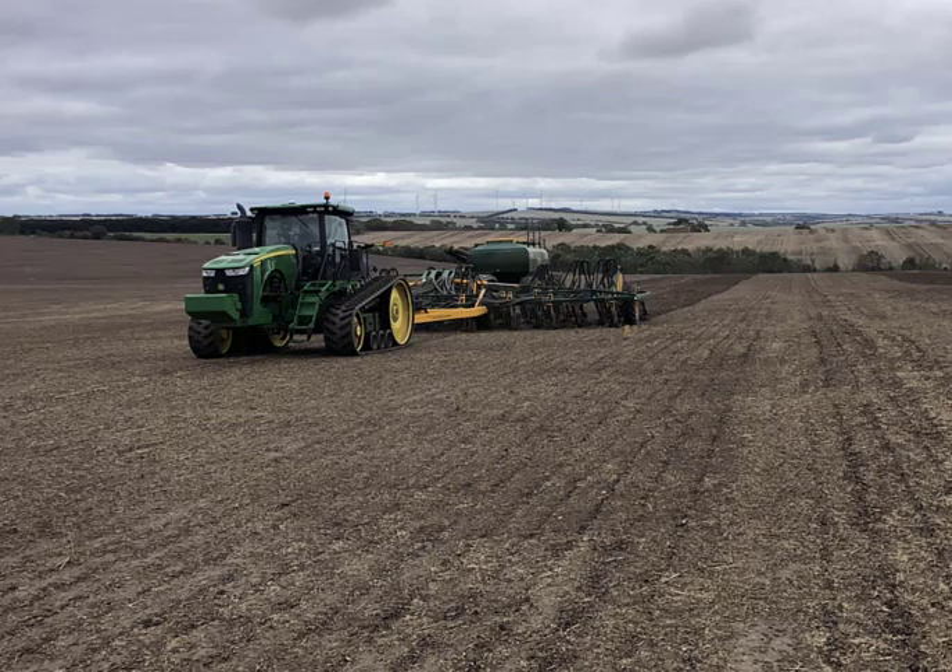The main productivity challenge would be waterlogging — it's always the worst paddocks that are waterlogging-related. We also have acidity; pH is very low sometimes. And more recently we're finding potash deficiencies. With good management, I think they're all able to be managed.